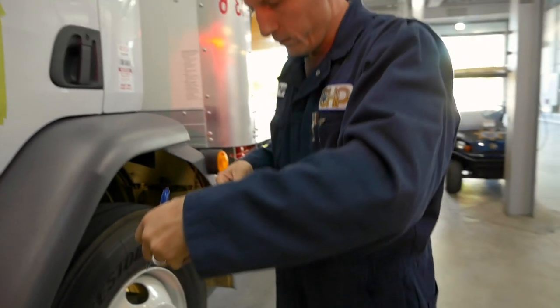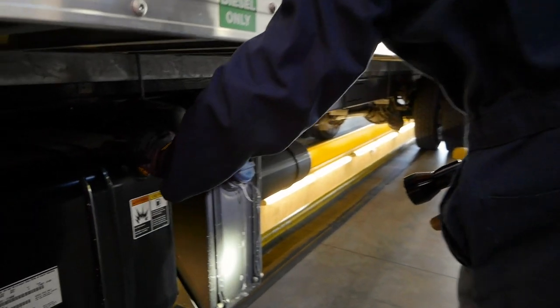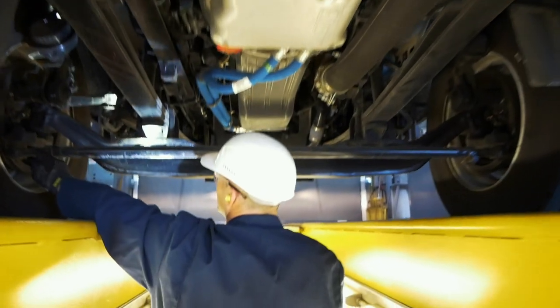We check everything from the driver logbooks to the vehicle itself — top to bottom: the lights, tires, the load itself. Underneath the vehicle, we're inspecting brake components.